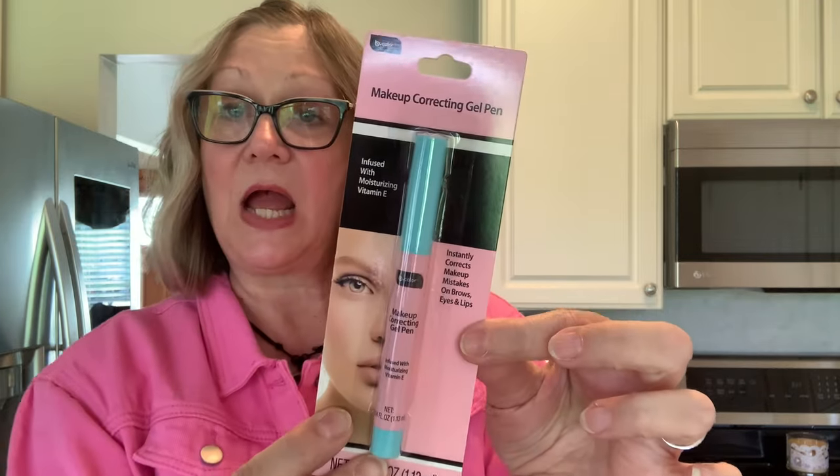I have a couple of beauty finds. I just thought this was really pretty — a makeup correcting gel pen, and it's pink and blue. The packaging got me. But it instantly corrects makeup mistakes on brows, eyes, and lips. So I will give that a try or save it and give it as a gift. It is by Be Pure.